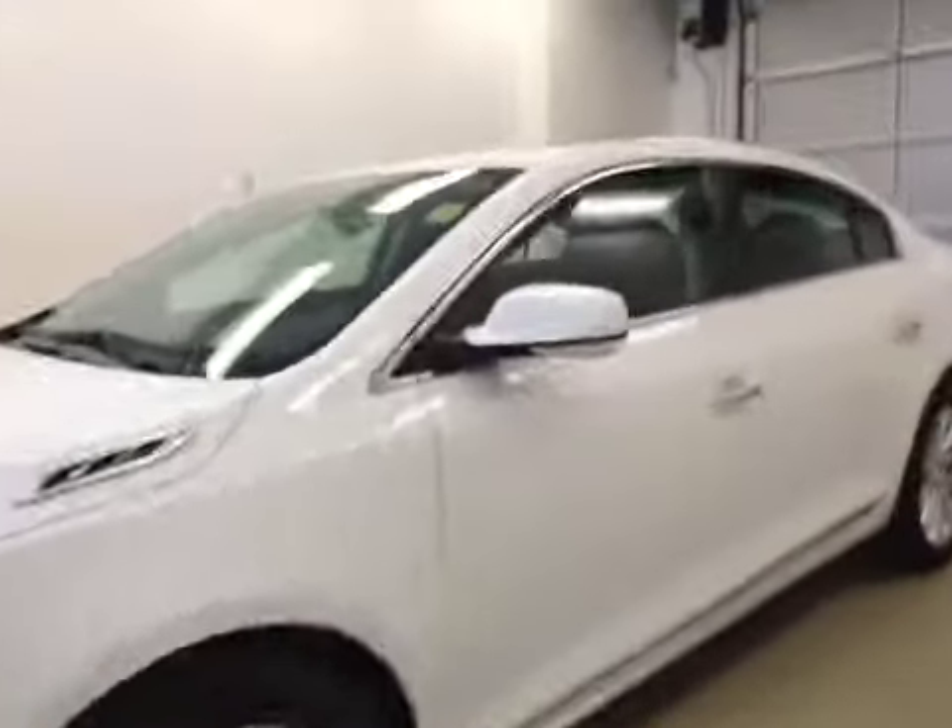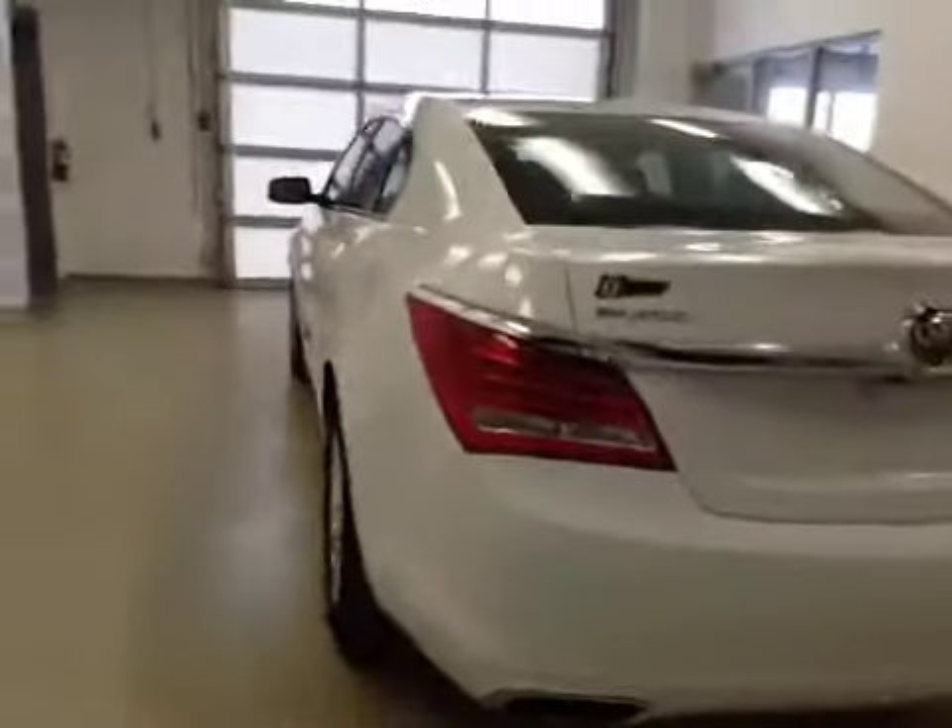This is stock number 155070, a 2014 Buick LaCrosse, four-door sedan. Exterior color is white.